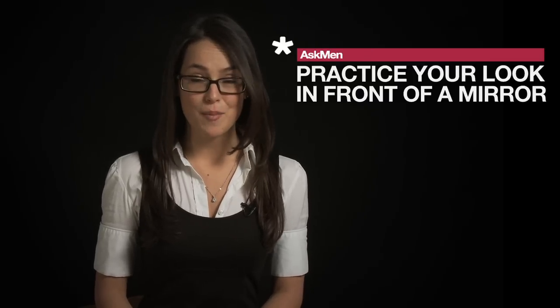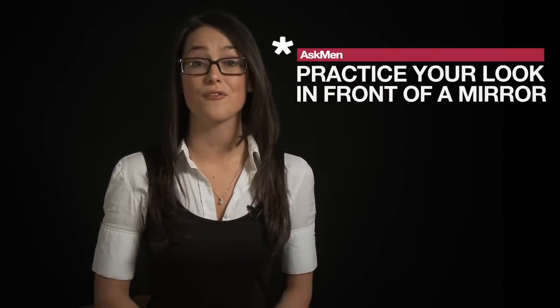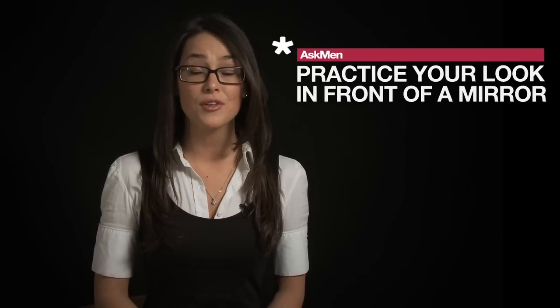Spend a little time practicing your look for your passport pictures. It's rare that we directly look at the camera when we take pictures with our friends. So if you practice in front of the mirror a few times, you'll get comfortable so that when the day comes, you know you'll get a good picture.